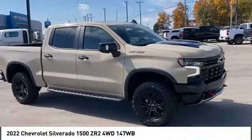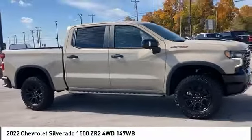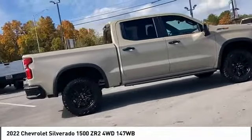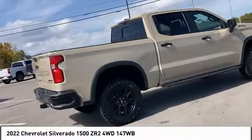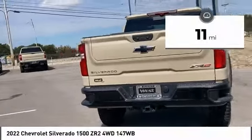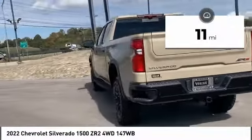Stop by and take a look at the 2022 Silverado 1500. The Chevy Silverado 1500 has the lowest cost of ownership of any full-size pickup. This vehicle has less than 100 miles. Here are some of this vehicle's great options.